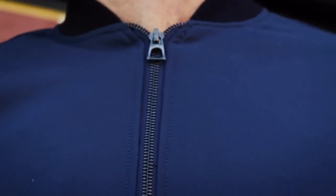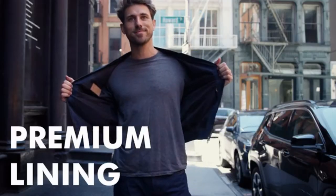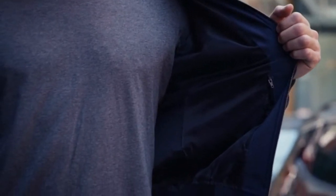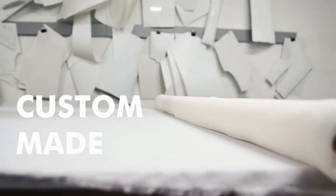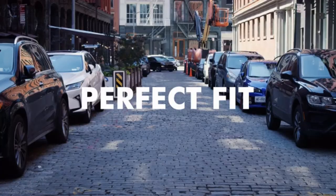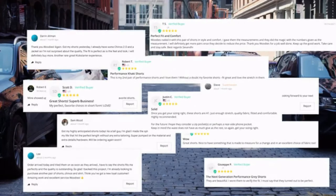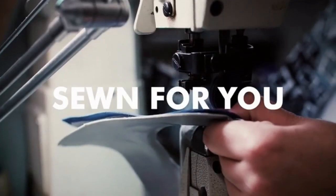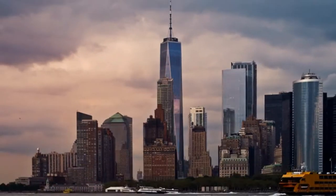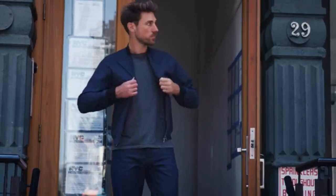We're using durable hardware including a two-way brushed metal zipper, high-quality ribbing, and premium lining. At Woody's, this jacket is custom made for you — no one else. With all of our clothes, we guarantee a perfect fit. We're making a durable and sustainable jacket, individually sewn for you. We can't wait for you to hit the streets and put this jacket to the test.